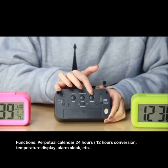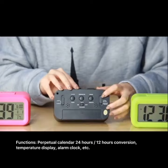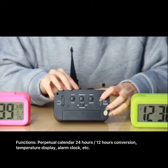Functions: perpetual calendar, 24 hours / 12 hours conversion, temperature display, alarm clock, etc.